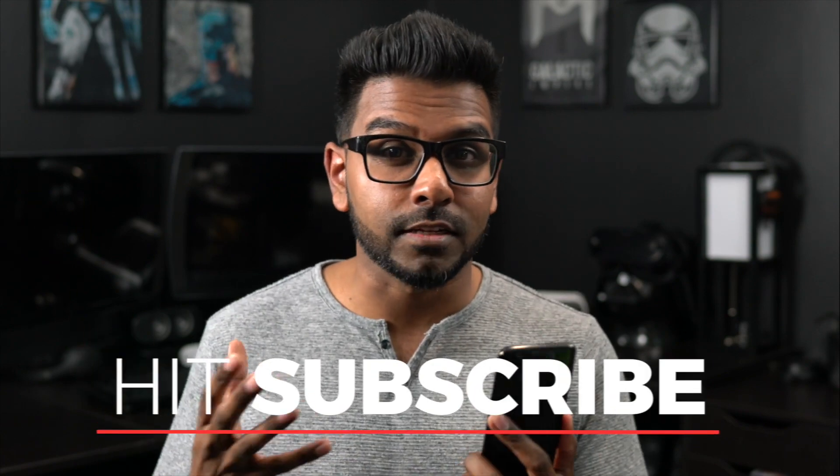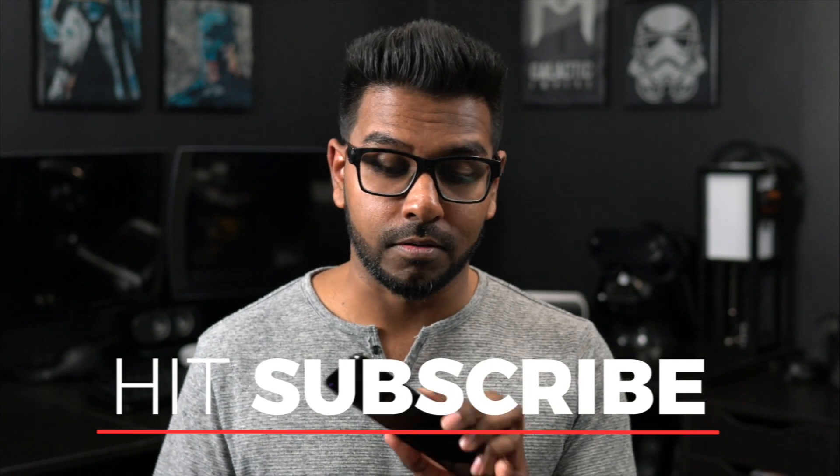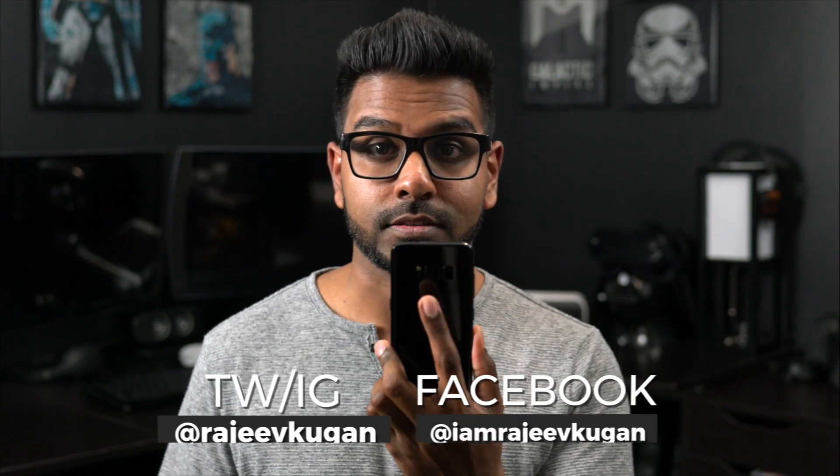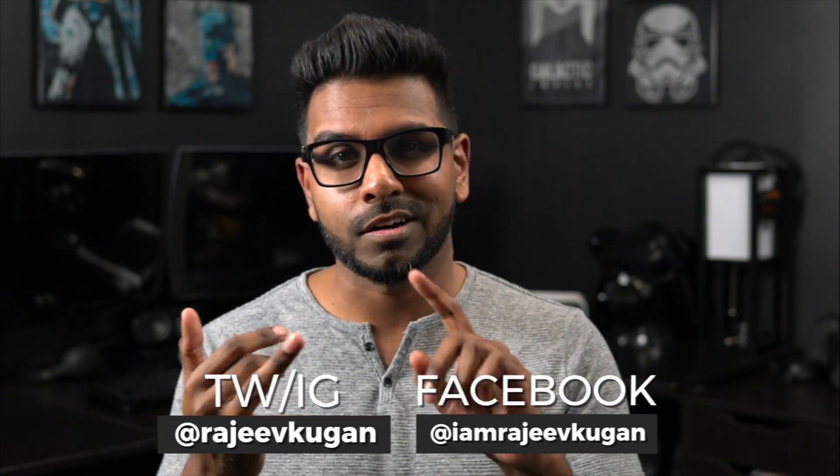That's about it — I just wanted to walk through the three killer camera features I'm excited about that could be game changers, and the fact that I can finally unlock the phone without struggling. Thanks for watching, I'll see you guys next time. This is Rajiv Kogan — check me out on Twitter, Facebook, and Instagram.